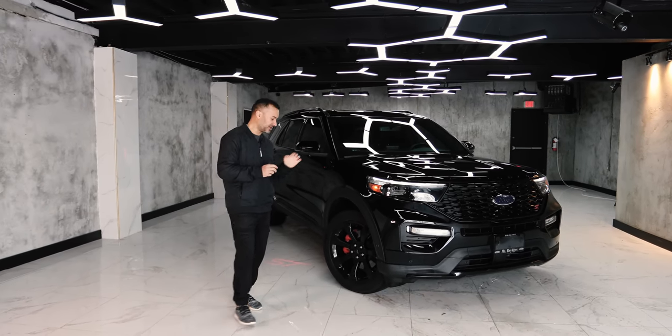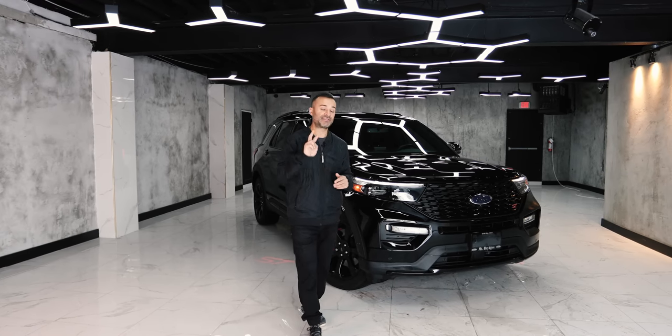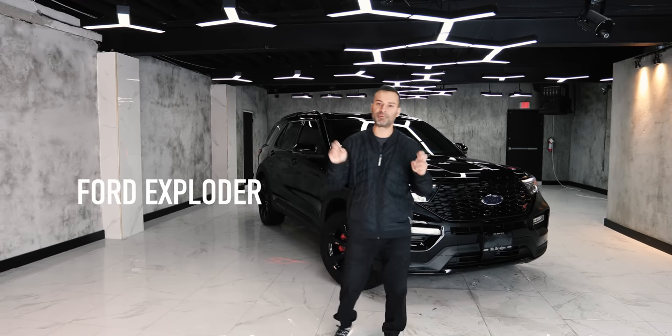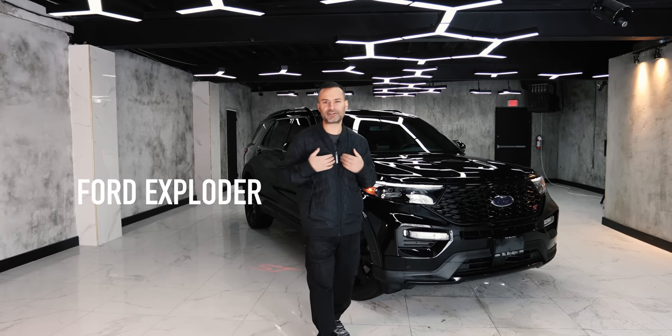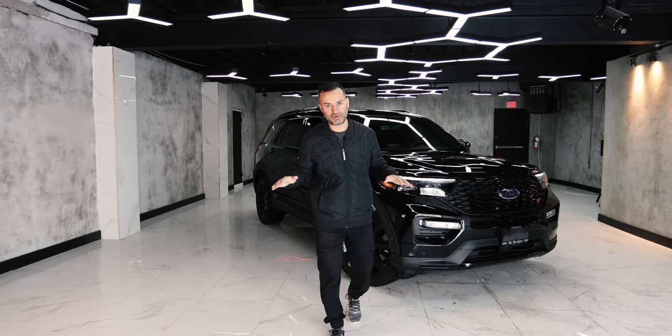And then two things happened in 2000. Number one, the Firestone scandal with the tires — the tires would pop and good things didn't happen. And the second thing: the term 'Ford Explorer.' Ford Explorer is kind of catchy because people would say 'I drive a Ford Explorer' — kind of makes sense, but not for the right reasons.